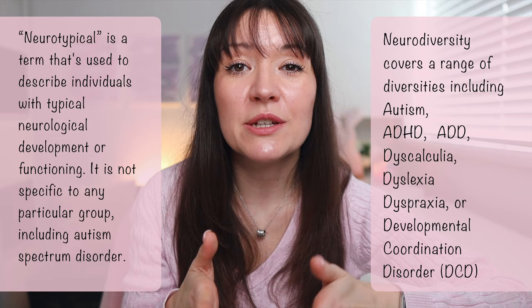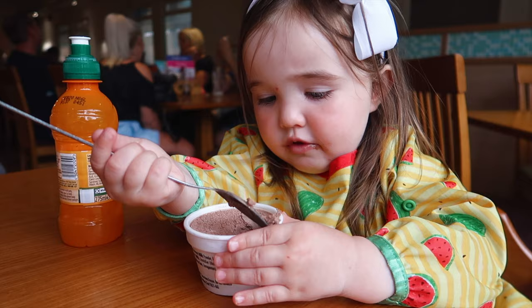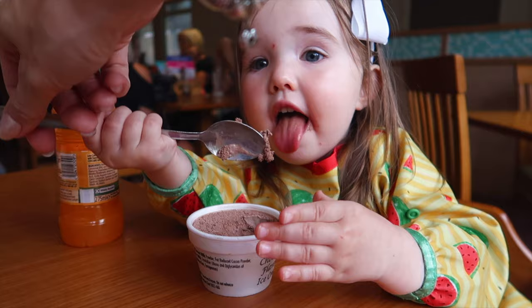So make sure you check out all the menu options in advance. That way you can pack snacks, lunches, whatever it might be, if you know your kids are not going to be able to eat what they have at the venue. And it's always worth downloading maps and apps in advance.